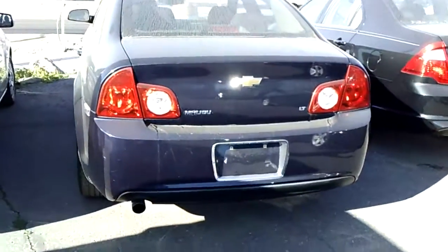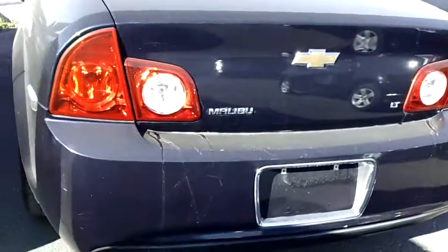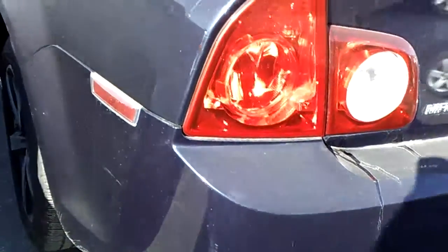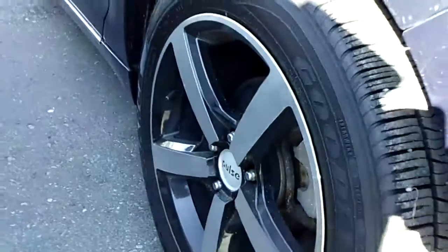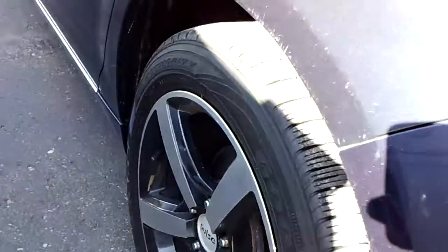So these things are pretty darn dirty, but it is an LT. We got a few scratches here and there, but the rubber's like new. Got the nice rims on it. It does have a moonroof.